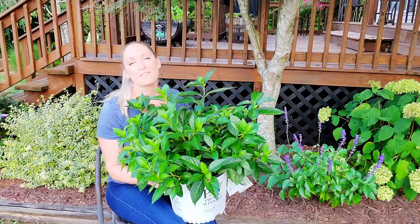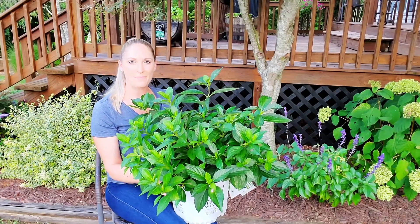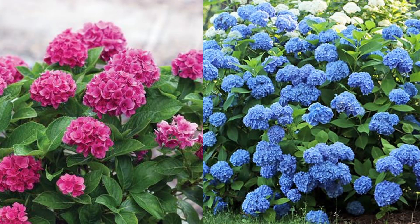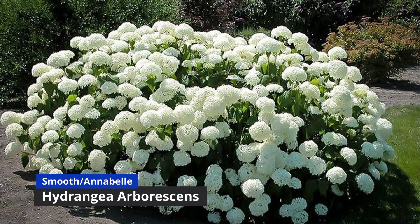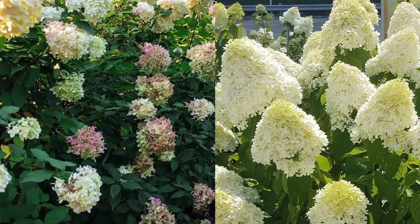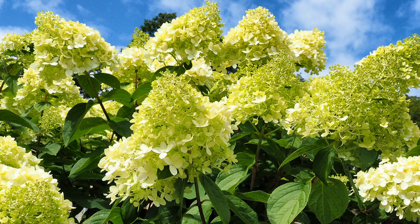If you love hydrangeas like I do, then you may be familiar with the six main types. There's the classic big leaf hydrangea, Hydrangea macrophylla, sometimes called French hydrangea or mop head. Then the classic that I love is smooth hydrangea, or Annabelle hydrangea, Hydrangea arborescens. Another very popular hydrangea, especially right now, is panicle, or Hydrangea paniculata.